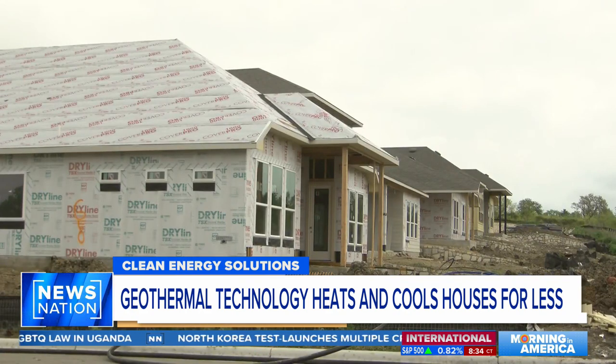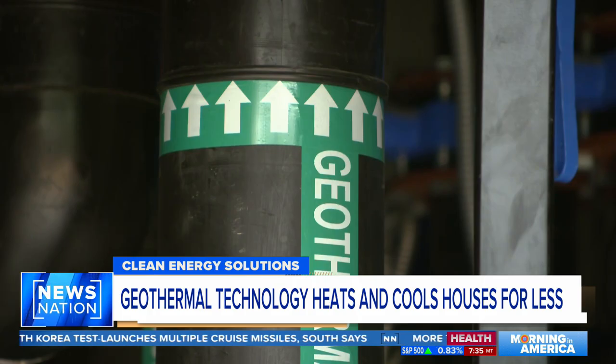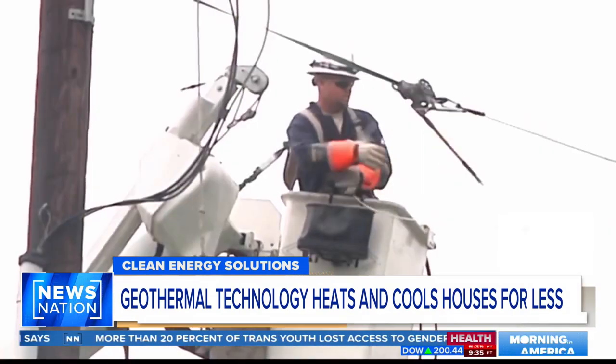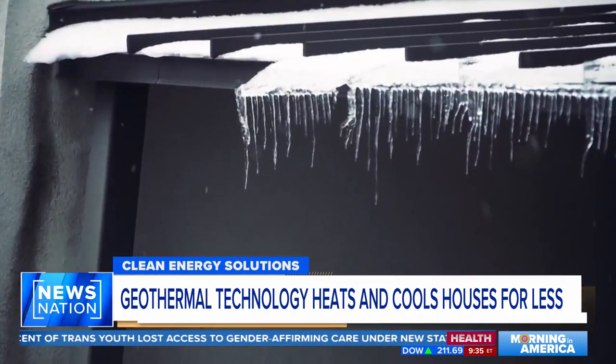The homes are still connected to the city's grid, but usage is low. Builders say the system holds up in extreme heat and cold, including during the 2021 winter storm — when the Texas power grid failed, more than 200 people died, and thousands were left in the dark for days.